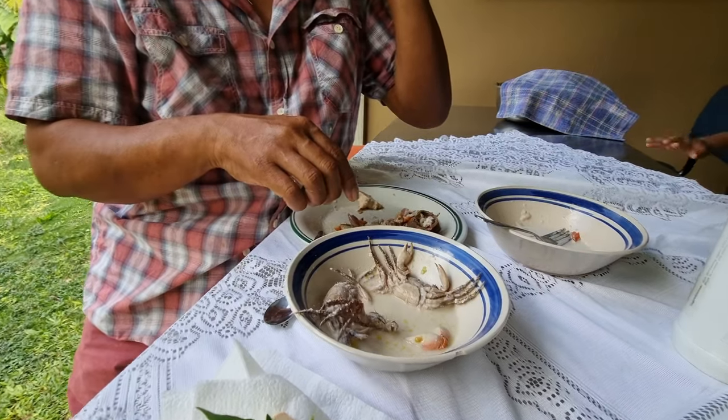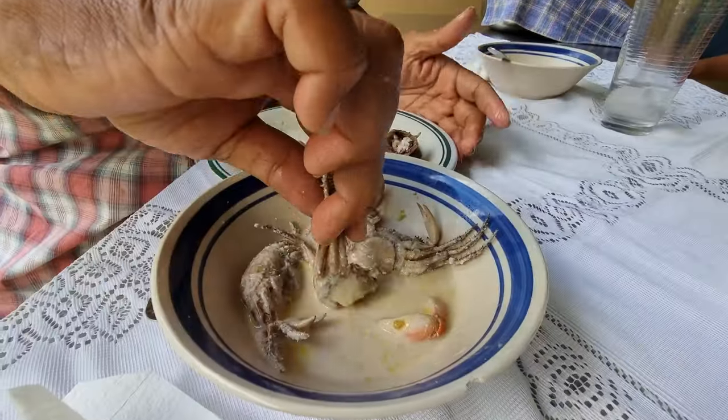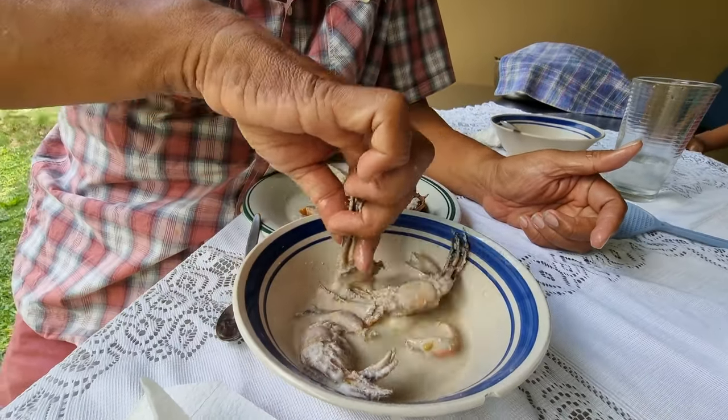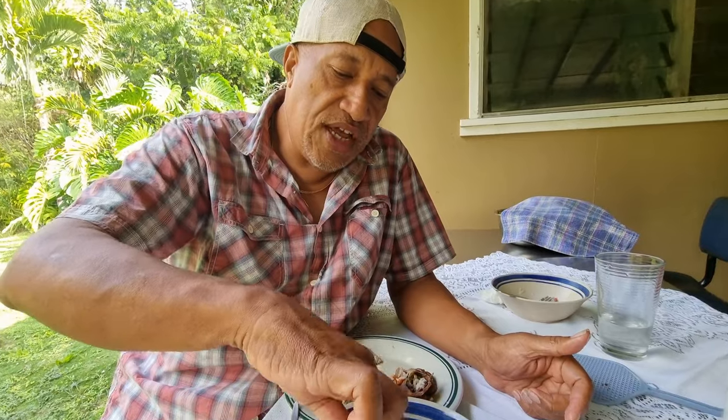Look at this fella here. I prefer mine with the sauce — some chili in there as well. Then you just take it and chew it.